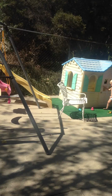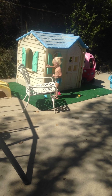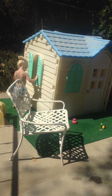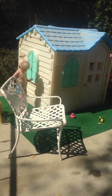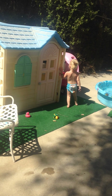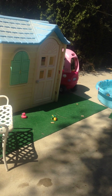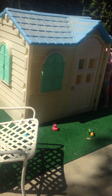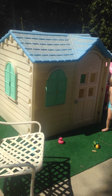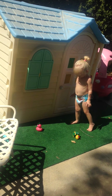Hello, this is Crystal with Crystal Clear Real Estate, and we have a lovely house on the market. This is the current owner, and I just want to show you what it has to offer. We're selling it as-is — it still needs a little work.